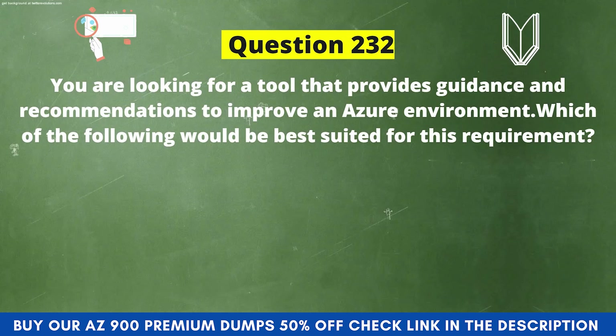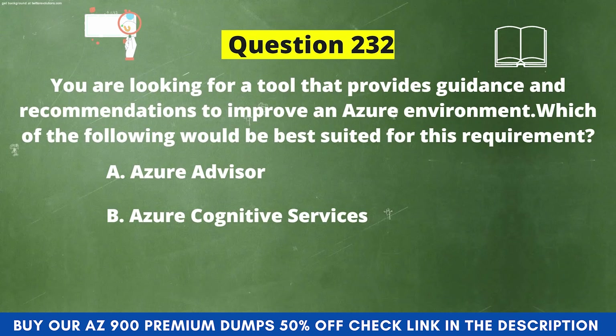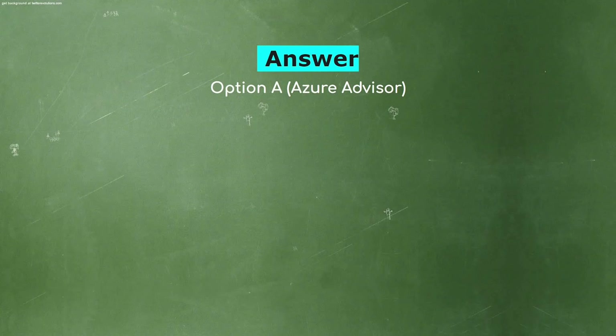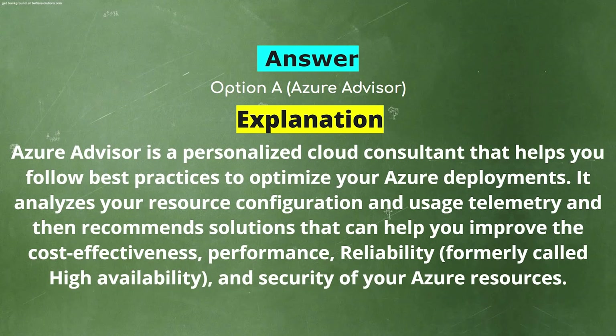Next question: You are looking for a tool that provides guidance and recommendations to improve an Azure environment. Which of the following would be best suited? Option A: Azure Advisor. Option B: Azure Cognitive Services. Option C: Azure Application Insights. Option D: Azure Resource Manager. The correct answer is Option A: Azure Advisor. Explanation: Azure Advisor is a personalized cloud consultant that helps you follow best practices to optimize your Azure deployments. It analyzes resource configurations, uses telemetry, and recommends solutions to improve cost effectiveness, performance, reliability, and security.